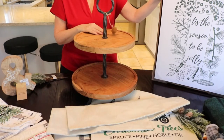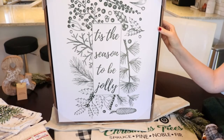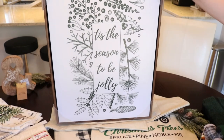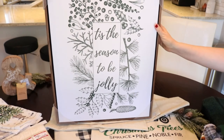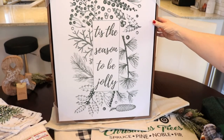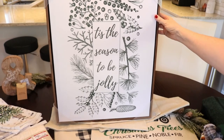At HomeSense I also found this beautiful picture — it was like it was made for me. It says 'Tis the Season to be Jolly' in hunter green with this beautiful wood color that's almost the same as my favorite Minwax stain. I could not believe how lucky I was. It was $24.99. Hunter green, the trees, the wood frame — it is beautiful. I am so thrilled with this one.